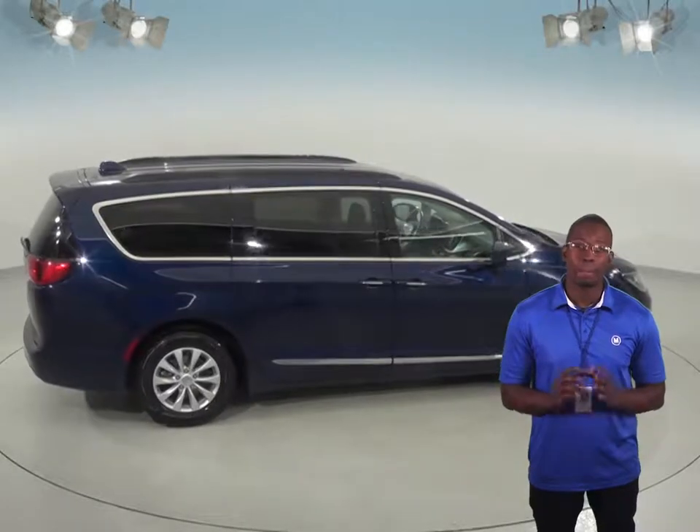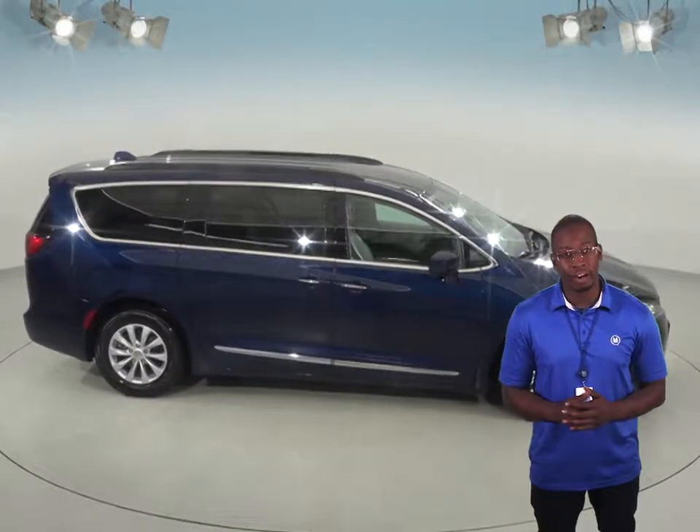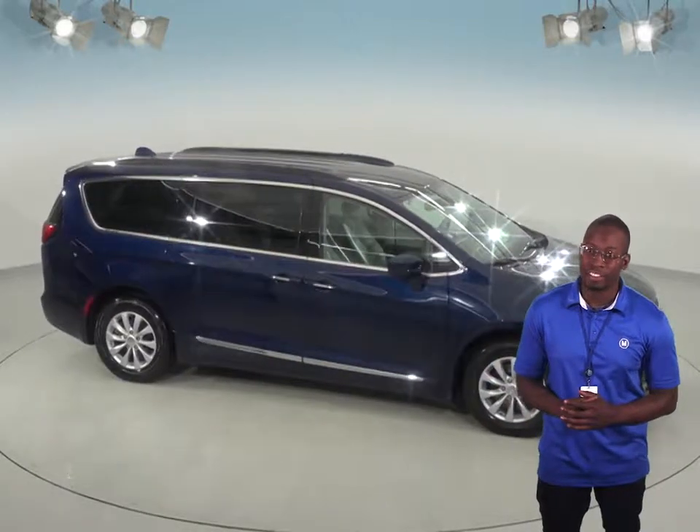This versatile minivan is going to be perfect for all of your needs so check it out today with our free 48 hour test drive and see if this is the minivan for you.